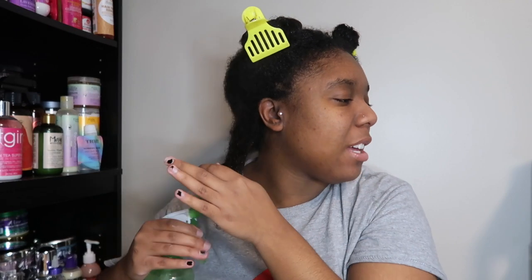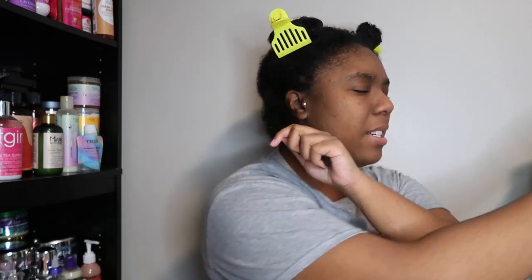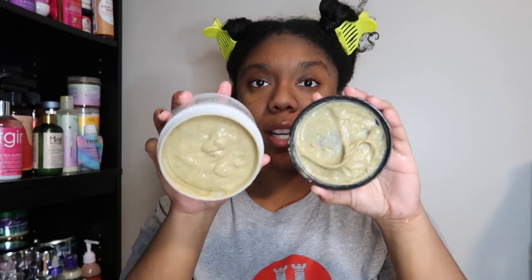I'm spraying this section down. This section is definitely my most coarse section on both sides — it's just a different texture. I'm excited to try this though. I love all the butters, but it doesn't seem like a super thick deep conditioner. Now that my hair is a little damp — I don't want it wet because it's already cold outside and this product has to be refrigerated, so it's cold straight from the fridge. But you can see the consistency.